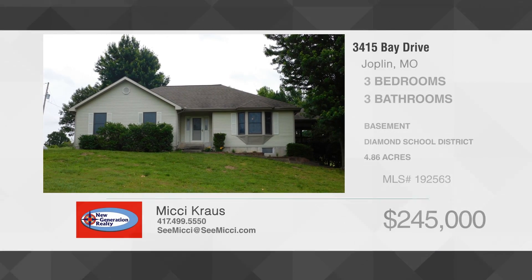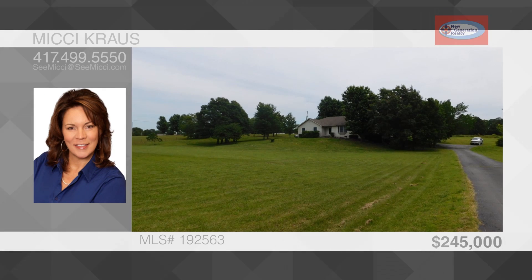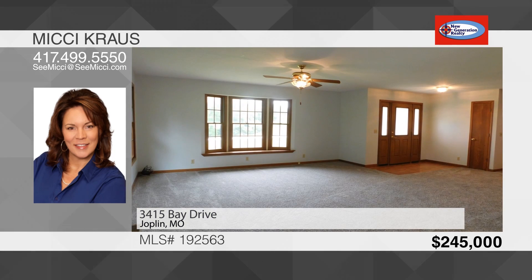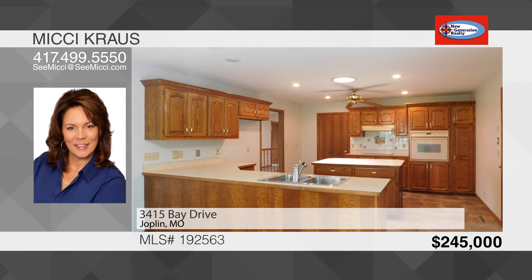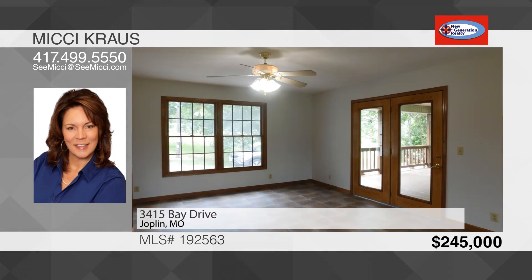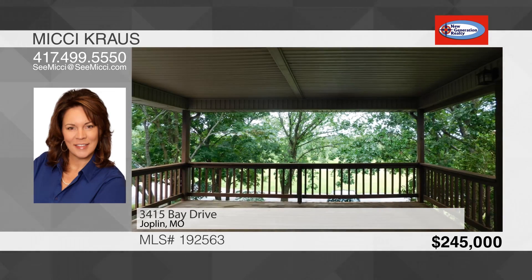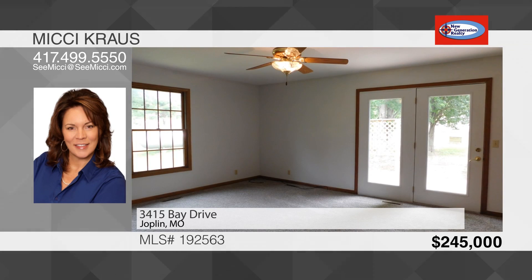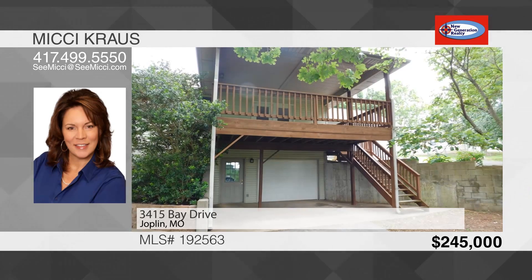This three-bedroom, three-bath peaceful paradise sits on a little over 4.5 acres. An asphalt driveway leads up to the home surrounded by mature trees, located in Diamond Schools and close to Joplin. This house features an impressively large living room with lots of windows for natural light and to enjoy the views. The kitchen is large with ample counter space and an island that can be used to prep or sit and visit. The dining area is large and expands out to the covered deck. Sip your morning coffee on the covered back deck as you enjoy everything nature has to offer. The master bedroom has its own bath with a walk-in shower and his and her closets, while the other two bedrooms share a hall bath.